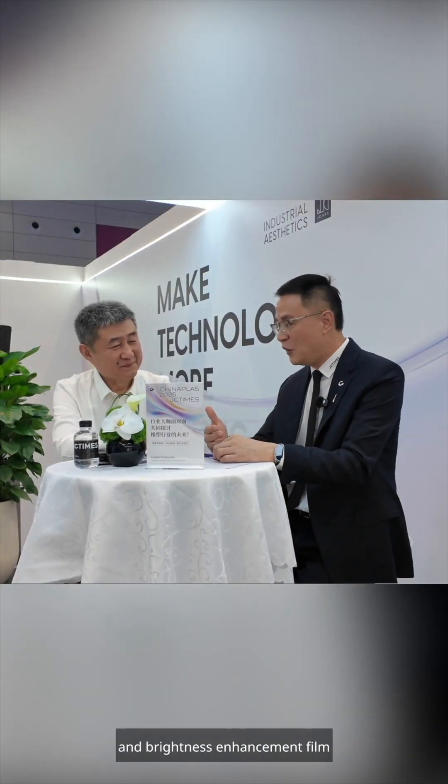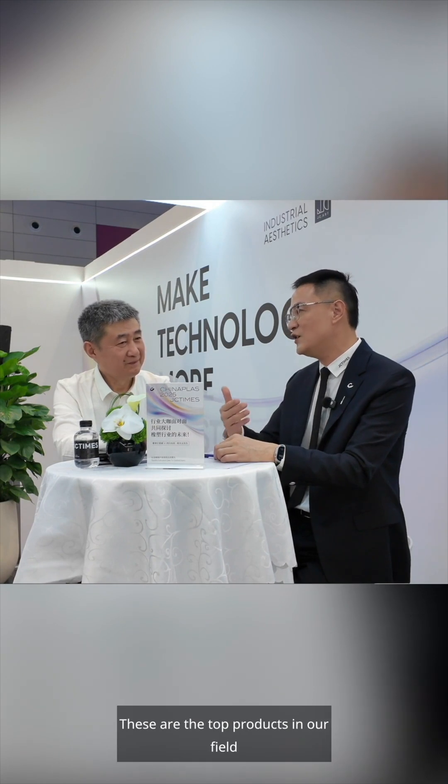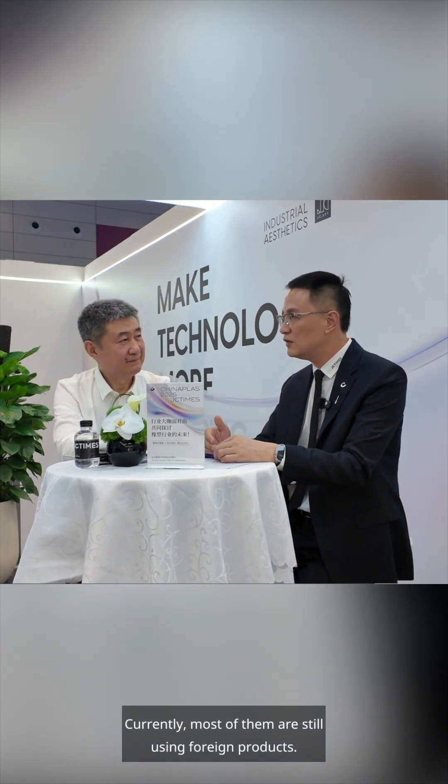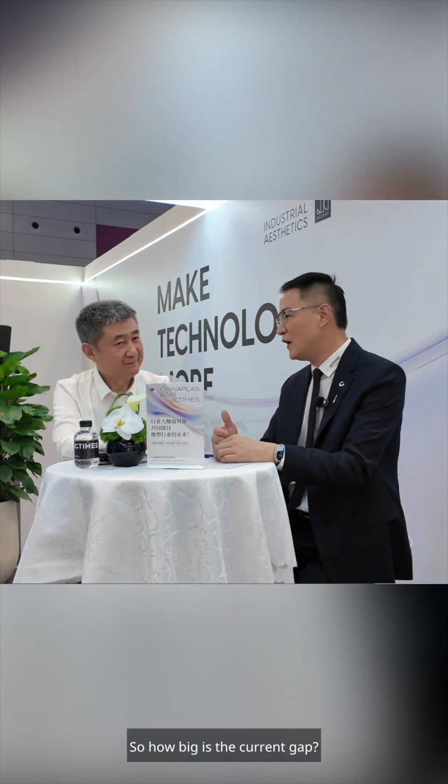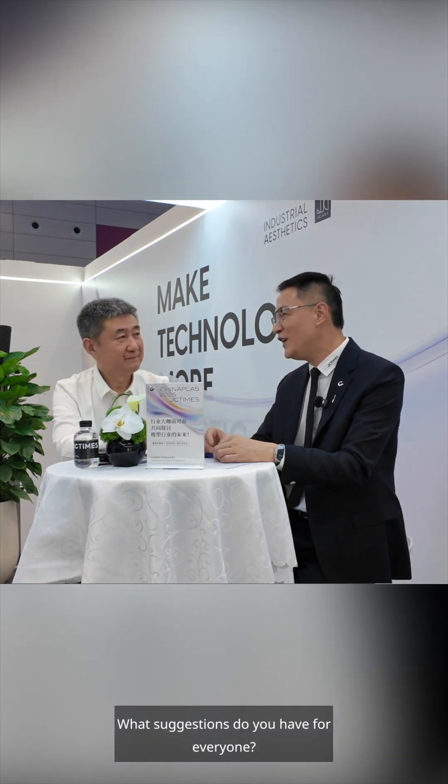In display panels, the polarizer and brightness enhancement film are all top-tier products in our industry — the top products in our field. Currently, most of them are still using foreign products. So how big is the current gap? How can we achieve progress? What suggestions do you have?